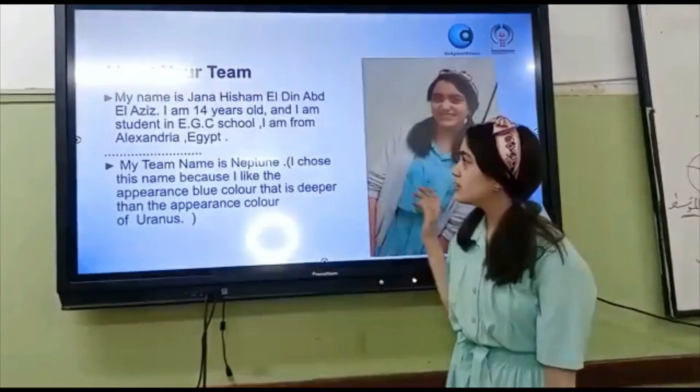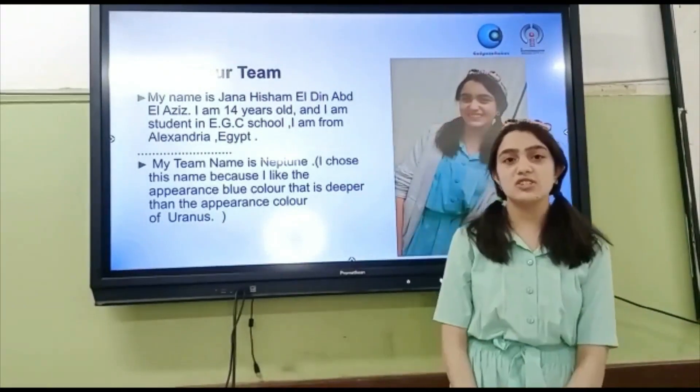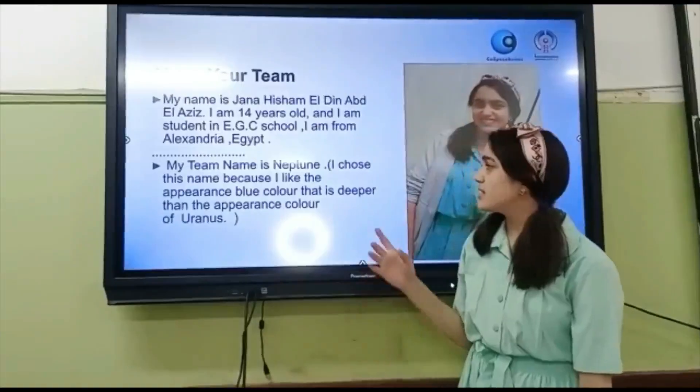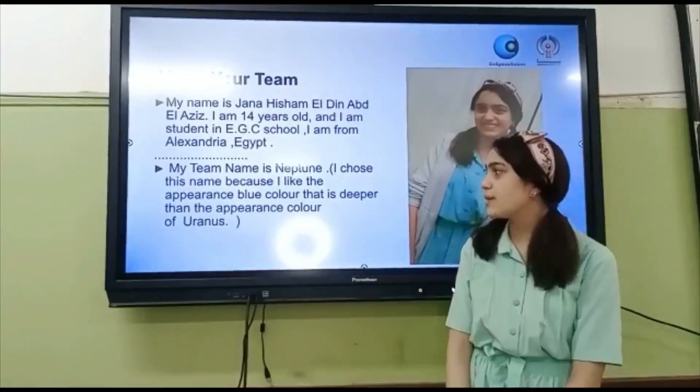Welcome to Neptune Team Project. My name is Jenna Shen-Huddin. I'm pretty new. I'm a student in EGC school and I'm from Alexandria, Egypt. My team name is Neptune and I chose this name because I like the appearance of blue, a colour that is deeper than the appearance of the bronze.